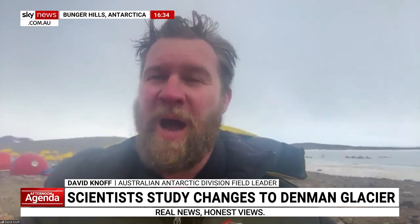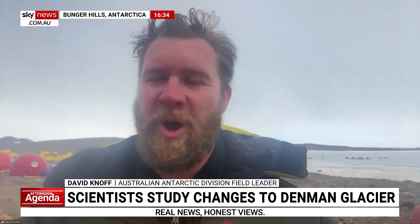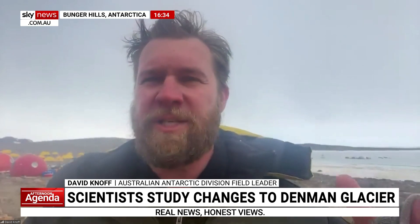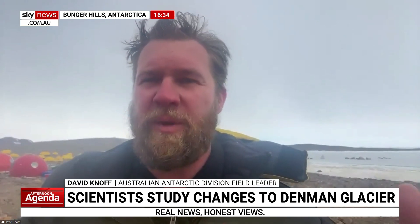Thanks for having me. It's actually a balmy two degrees out here at the height of summer down in Antarctica. We're at Edgeworth David Base in the Bunger Hills, about 400km away from Casey Station. The importance of this region is we're right near the Denman Glacier and its surrounds, which is what we're here to study.